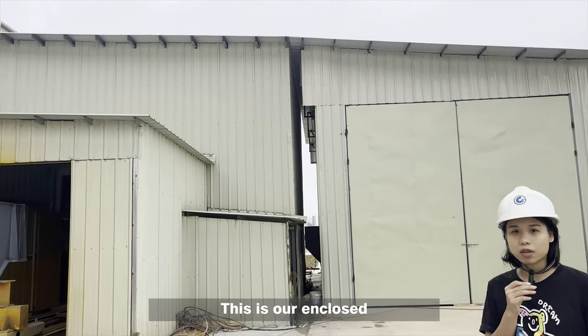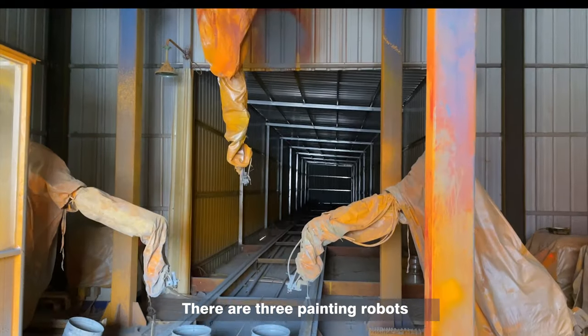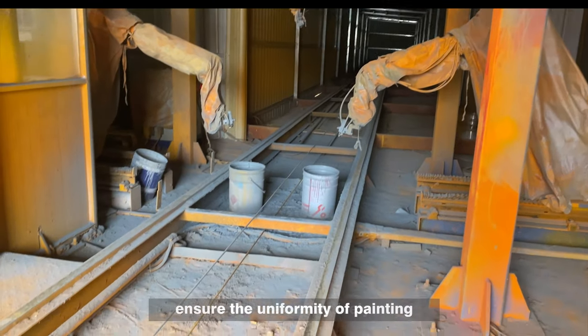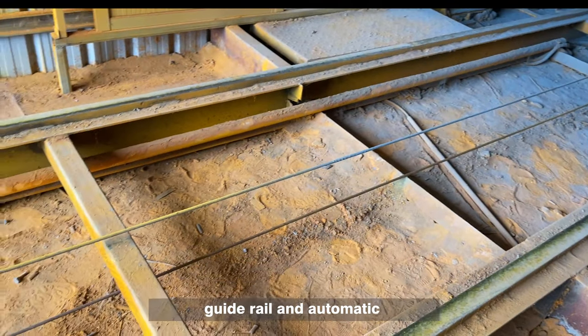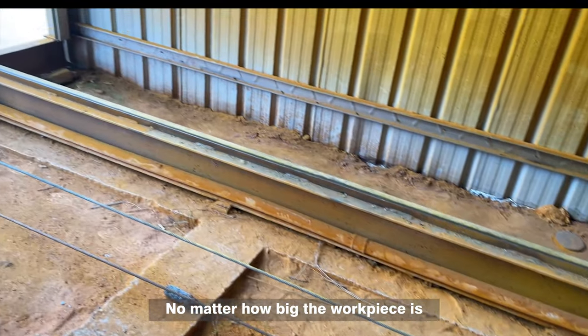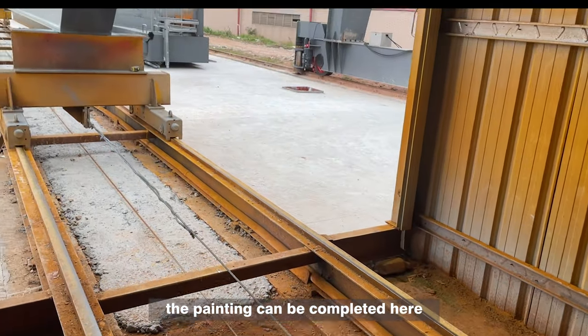This is our enclosed automatic painting booth. There are three painting robots, which can effectively ensure the uniformity of painting, combined with the 50-meter long guide rail and automatic conveying system. No matter how big the workpiece is, the painting can be completed here.